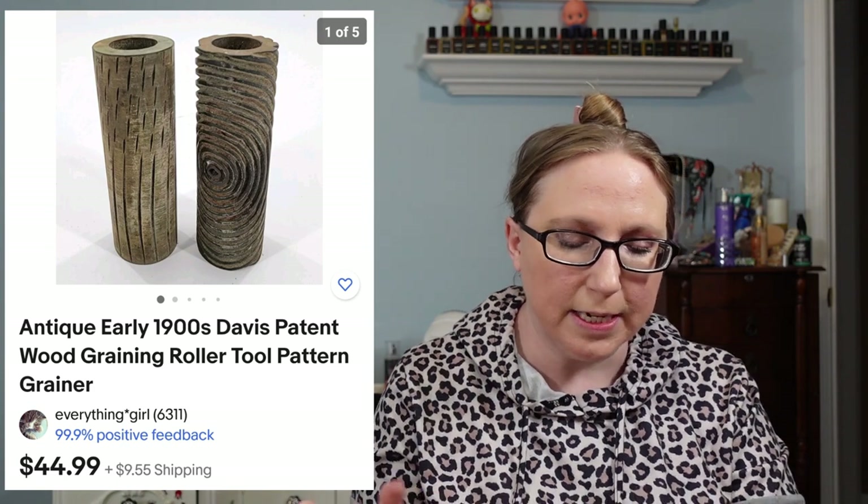Eric picked up some vintage tools at a yard sale — from the 1900s, they were roller tools with an imprint of wood grain so when you rolled them out for wallpaper it would give a wood grain look. He found them at a yard sale and they sold for $44.99.